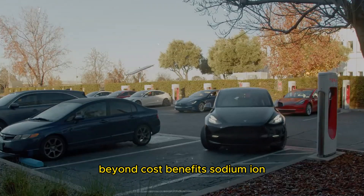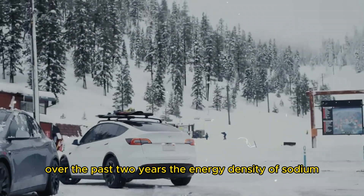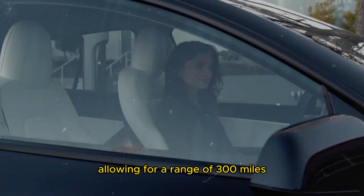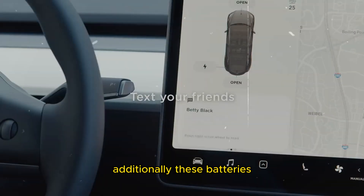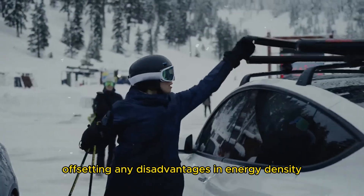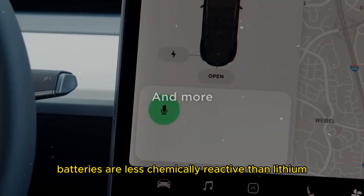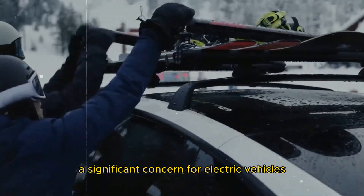Beyond cost benefits, sodium-ion batteries offer significant performance improvements. Over the past two years, the energy density of sodium-ion batteries has increased by 40%, a remarkable achievement, allowing for a range of 300 miles, something previously thought impossible for this technology. Additionally, these batteries charge and discharge much faster than lithium-ion batteries, offsetting any disadvantages in energy density. Safety is another crucial advantage: sodium-ion batteries are less chemically reactive than lithium-ion batteries, reducing the risk of fires, a significant concern for electric vehicles.